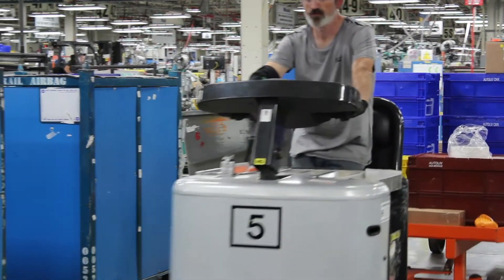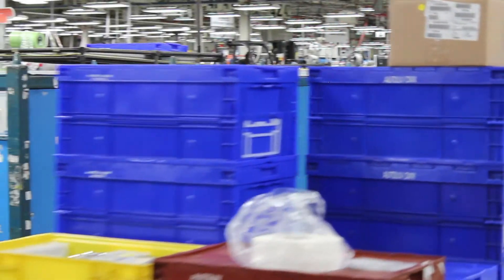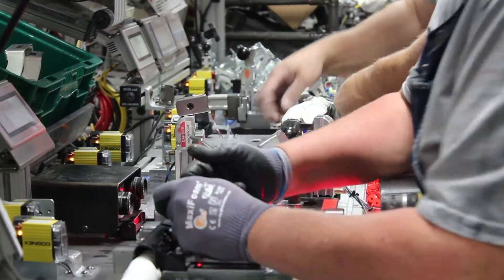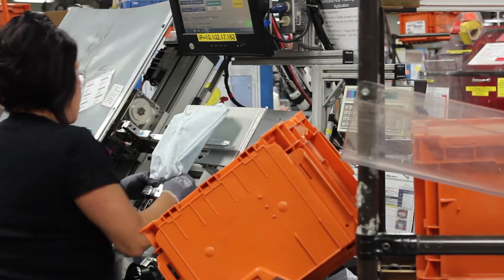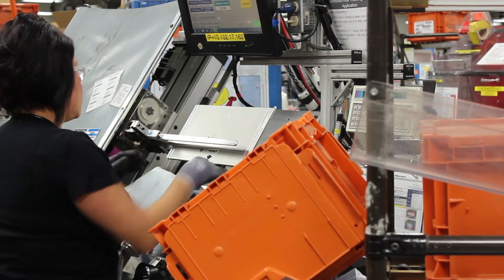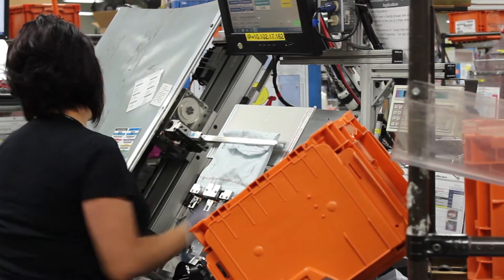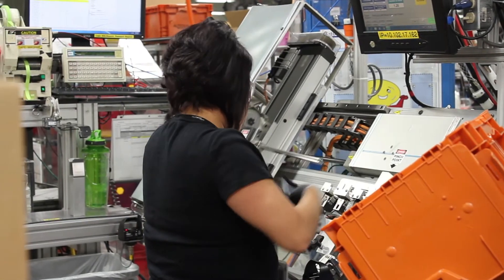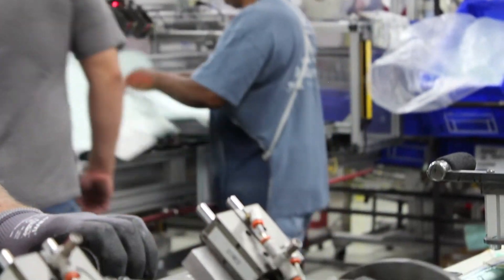My customers are our production associates to ensure that they have the tools — be it documentation, be it calibrated gauging — all of that structure on the line so that they can produce perfect parts. I also support my quality engineers to make sure that they've got the information they need to flow those requirements. My customer relations group provides that information to customers in the event that there are any questions on our product.